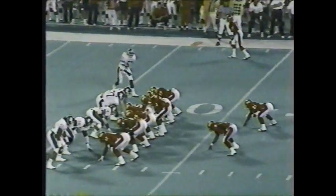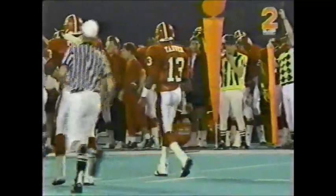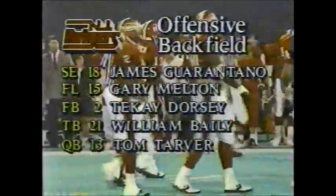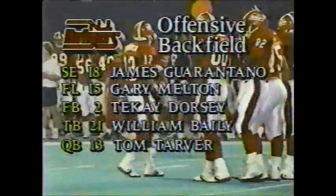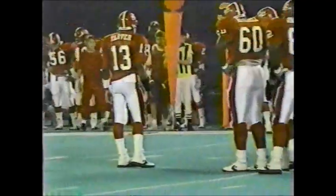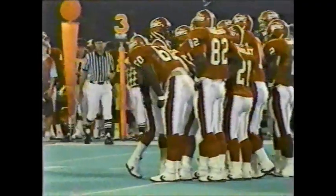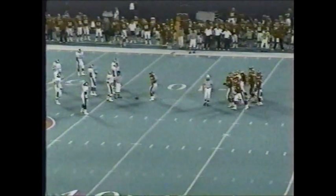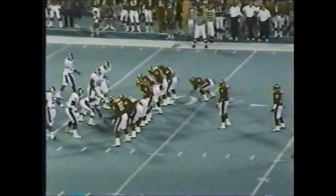Split backs behind Tarver on second down and one. Tarver back to throw, fires, and right in the hands of Jim Guarantano — that's a chance he's got to make, and it goes incomplete. Michigan State tends to play a deep zone — they're not going to give you the big play, so you have to take what the defense gives you. That's that underneath pass, but Guarantano is going to hold on. They're down at one at the 43-yard line.